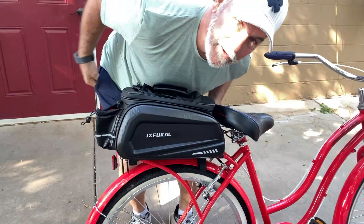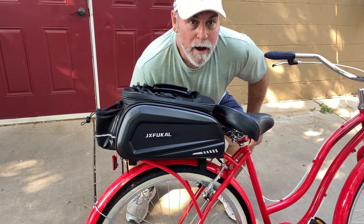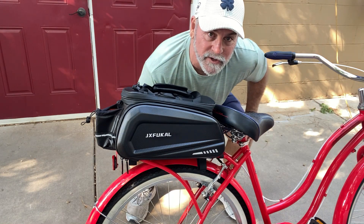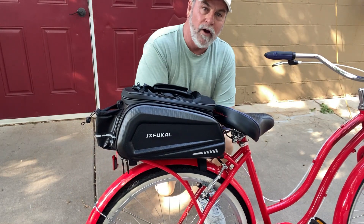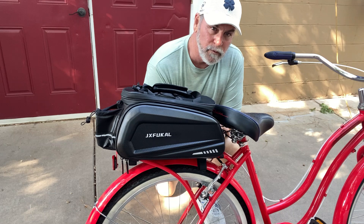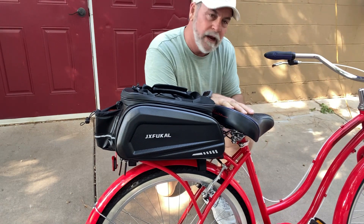Hey guys, Ready Dog, how y'all doing today? I'm down here behind the shop, behind the doghouse, getting our bicycles ready for fall. My wife and I, we like to go bike riding in the fall, and we have a couple of beautiful parks that we like to ride up to, and I'm getting her bicycle ready to go.